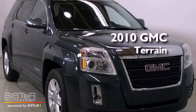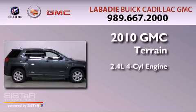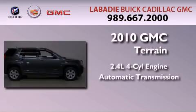This is a 2010 GMC Terrain. It features a 2.4-liter, 4-cylinder engine and an automatic transmission.